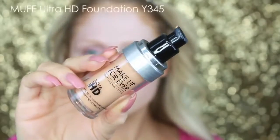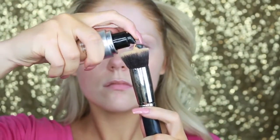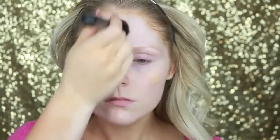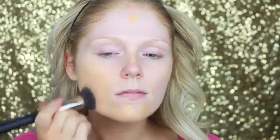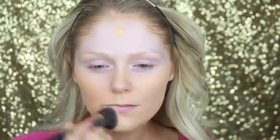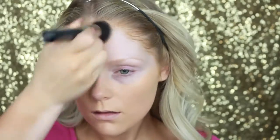The Makeup Forever Step 1 is their Smoothing Primer, just to fill in my pores and make my face look super smooth for foundation application. Then I'm going in with the Makeup Forever Ultra HD Foundation, putting this on an F9 Flat Top Kabuki brush from Mojo Beauty and buffing it into the skin. I absolutely love this foundation, especially for Thanksgiving when I know my family's going to be taking a ton of pictures because it looks flawless when photographed. I am in the shade Y335.